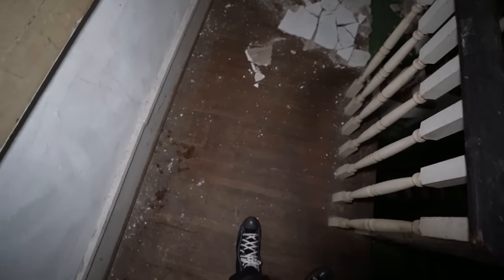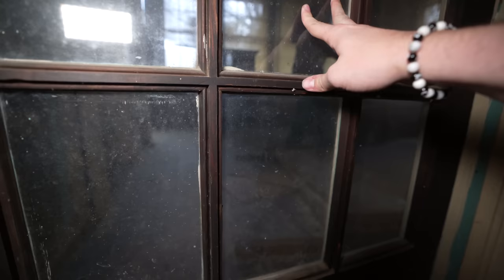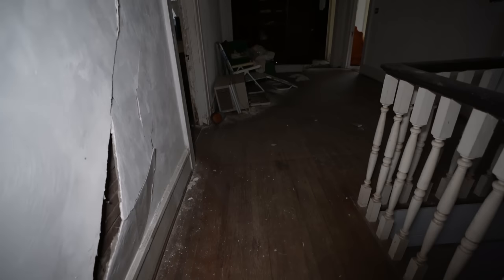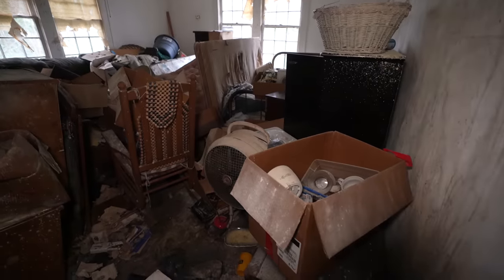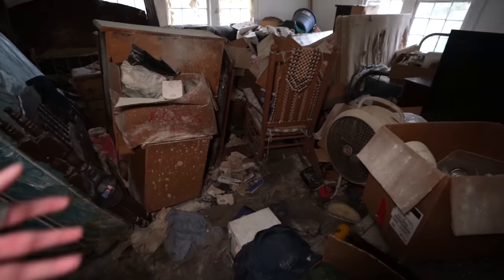We've now explored the entire downstairs — there's been one bedroom so far, so I think all the rest of the bedrooms are going to be upstairs. The staircase is leaning a bit but feels pretty sturdy for the most part. A lot of animals are in and out of this — there's poop everywhere. Look at the decay just coming up the staircase. There's even a little room right here. The floor is all slanted — this whole house is just slanted. Coming to a room on my left and it is full of stuff — too much stuff. You can only go a couple feet in.